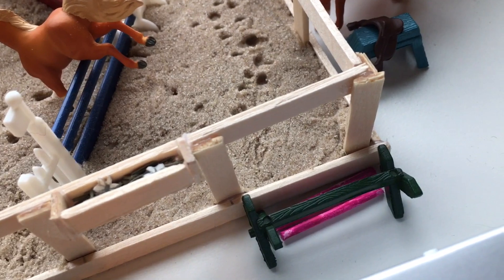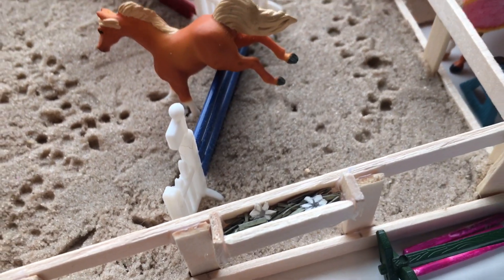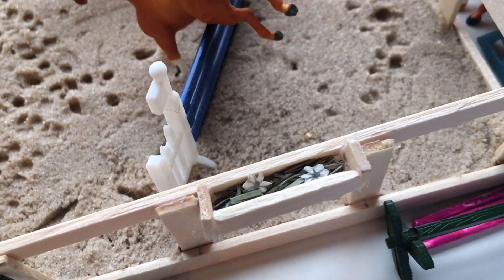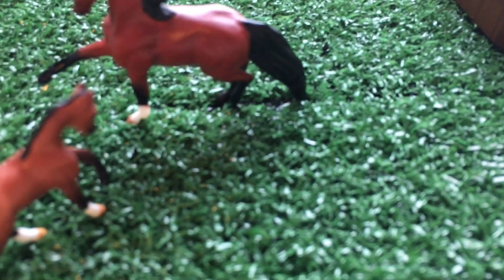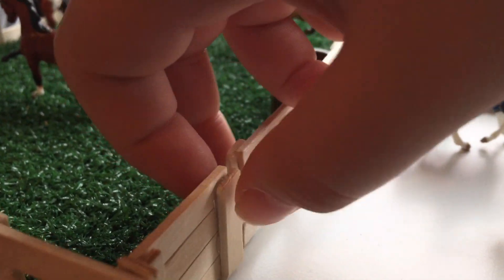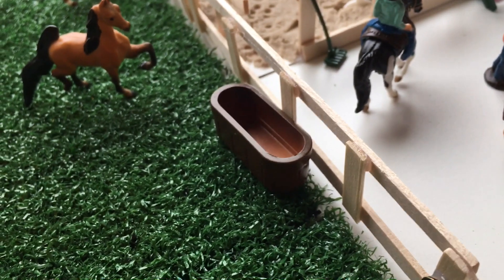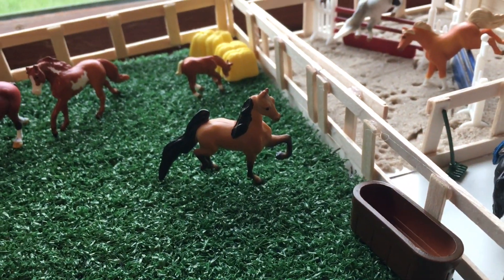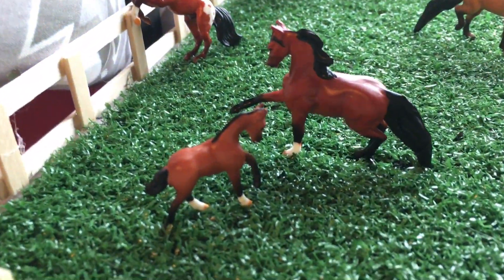Back here we have a Cavaletti and three poles, and there's a little flower box on the arena that I made. Then we come to the big pasture — the grass is from Menards, the same grass as my Schleich barn. There's a little gate here that just opens and closes. First we have our little water trough, then we have the Saddlebred — he's really cute. We have Hannah and the foal I just got, along with some hay bales.